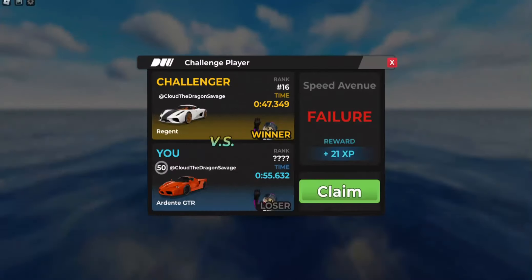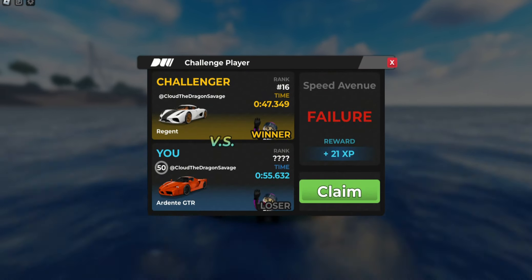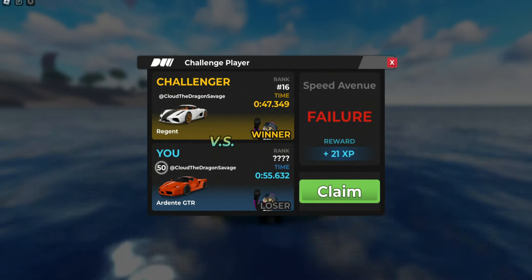Today we're going to be racing the Adler Evo versus the Medana versus the Ardenne GTR to see which car is the best. Alright, let's get racing. For the first pair, we're going to be racing the Ardenne GTR versus the Medana to see which car has better handling.